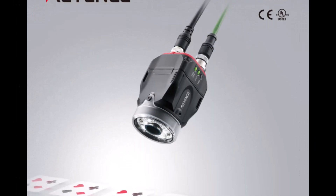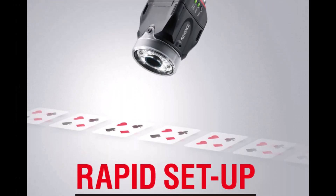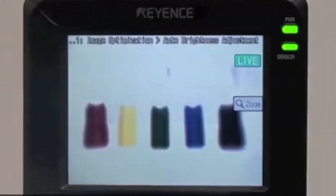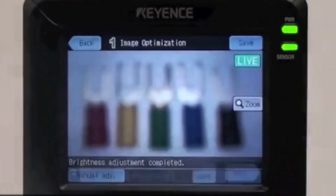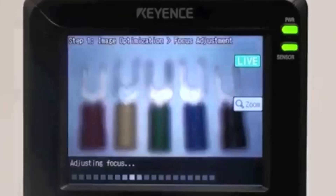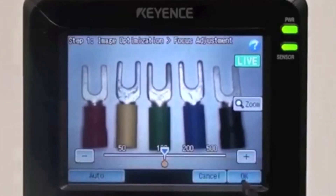Seeing a need for a simple and affordable vision solution, Keyence released the world's first vision sensor, the IV series. Designed with simplicity and stability in mind, the IV came equipped with autofocus and automatic brightness adjustment, making it easy for first-time vision users to stably solve simple applications like color checks.